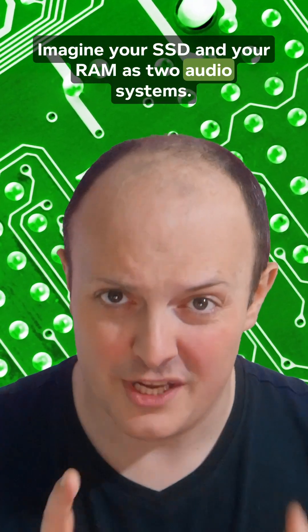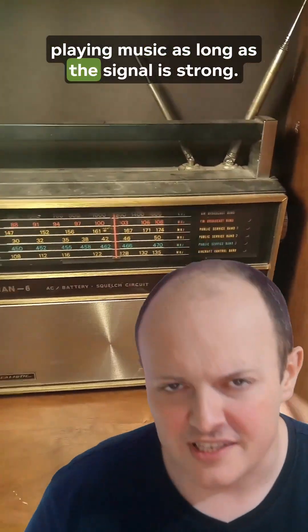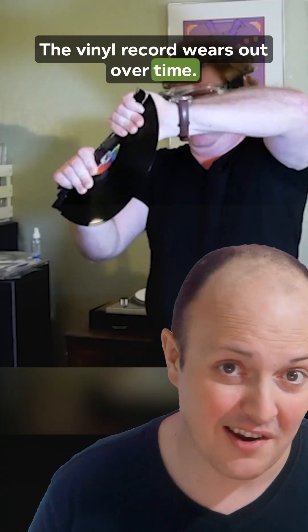Why do SSDs wear out whilst RAM keeps on chugging? Imagine your SSD and your RAM as two audio systems. RAM is like live radio, constantly tuning into a new station, playing music as long as the signal is strong. SSD, on the other hand, is like a vinyl record player, carefully storing your favorite tracks on a record to play whenever you want. The difference? The vinyl record wears out over time.